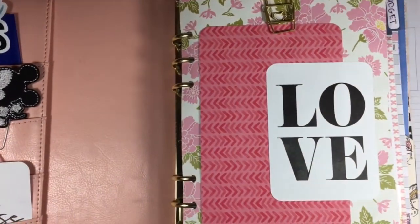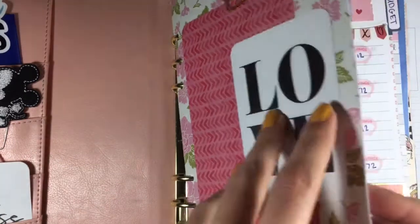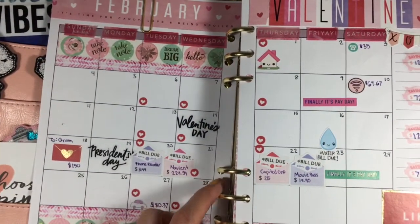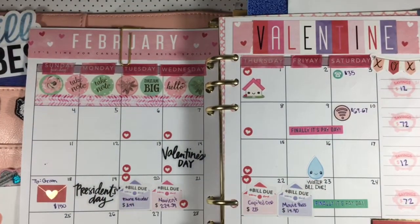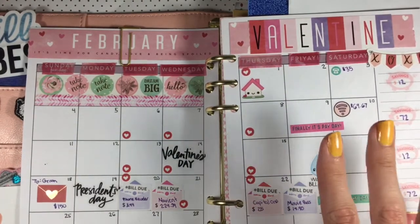So that is my monthly spread — thank you guys so much for watching. It was my week, and I will talk to you guys again soon, probably next week or maybe sooner. Filming these videos, I never know which video goes in which order until it's already posted. All right, I'll talk to you guys again soon. Bye.